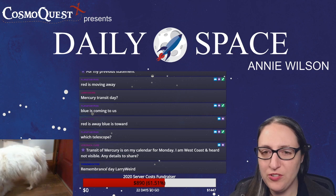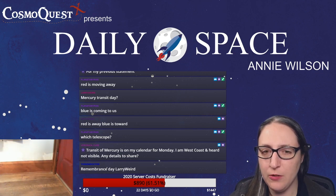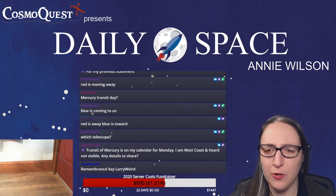Trekkerkev asks: can Twitch streamers overlay a VU meter on the screen for audio output cues? I don't know what a VU meter is.